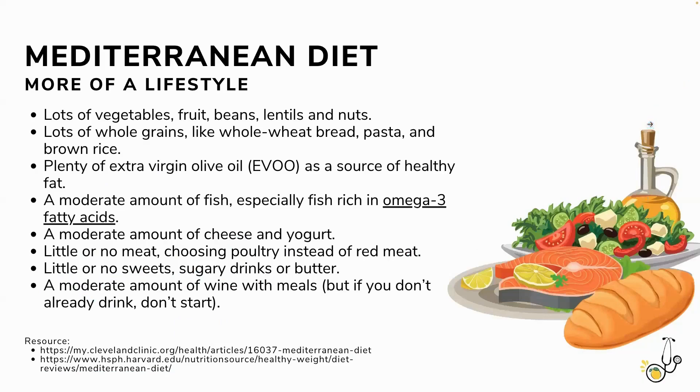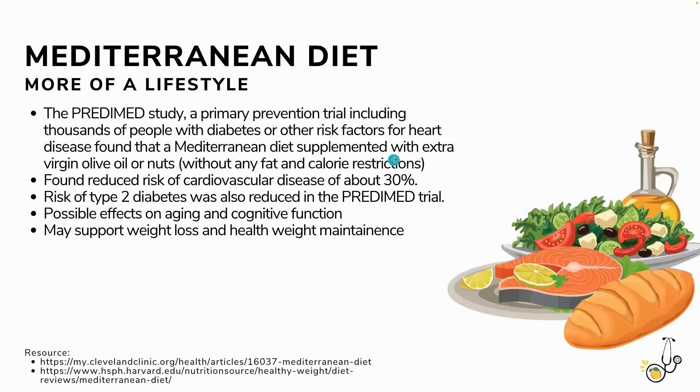The PREDIMED study found a substantial cardiovascular disease risk reduction as well as reduced risk of type 2 diabetes, and possible effects on aging and cognition. There is a lot of information now about the Mediterranean diet and cognitive function, especially later in life. That is very interesting.